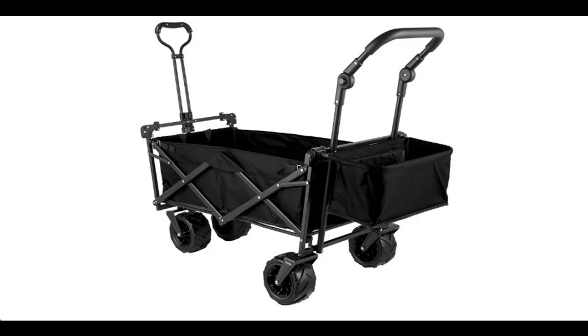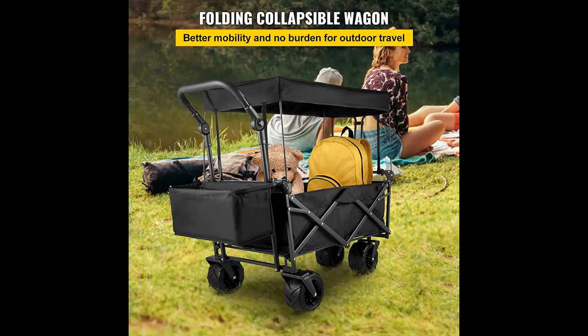Find or read reviews that people are talking about the HappyBee Extra Large Collapsible Garden Cart with Removable Canopy. I recommend that you do not buy, unless you have read and studied this product, until you are sure that the quality is acceptable and you really want to buy.